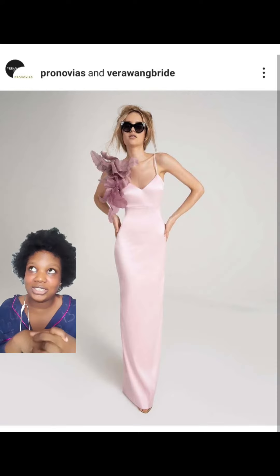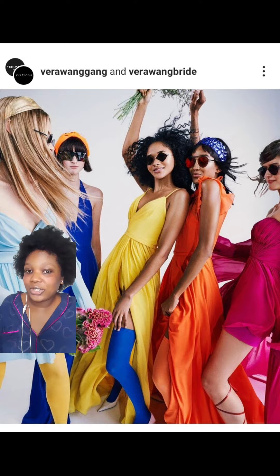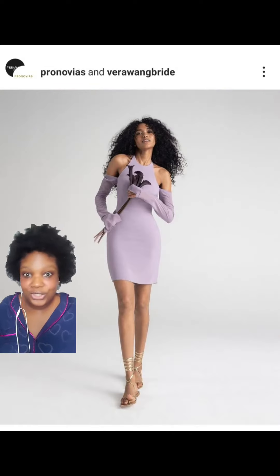I really love the collection. If you haven't checked it out, check it on their website and on their Instagram page — that's actually where I saw it. I just wanted to share.